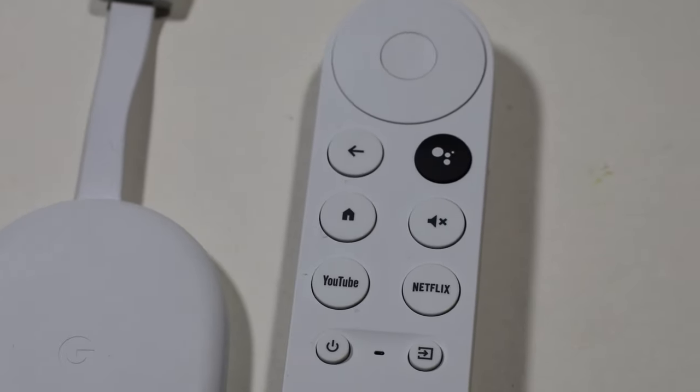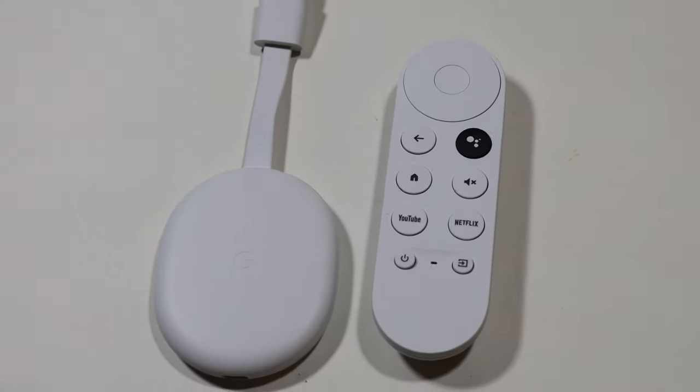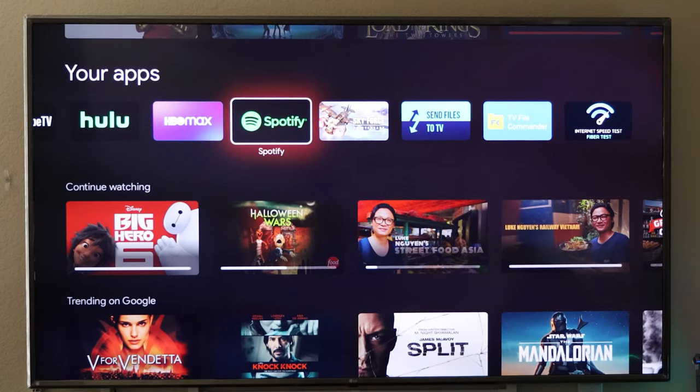Going through some basic features for Google Chromecast here. Don't forget to click on the link above to look at my full Google Chromecast review.